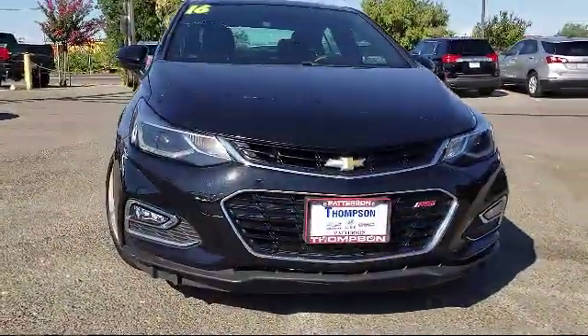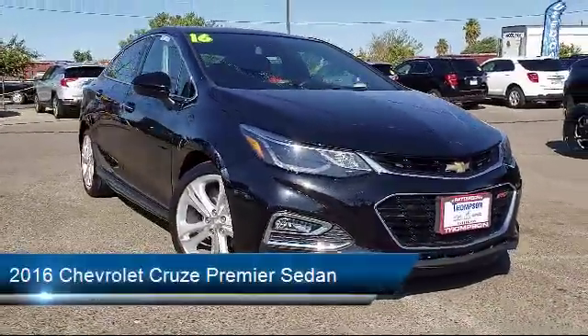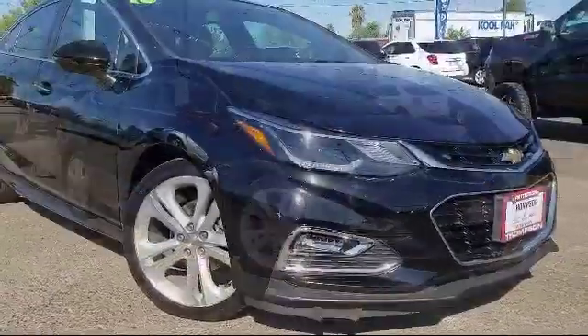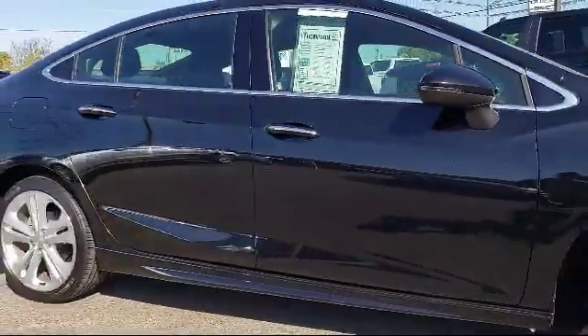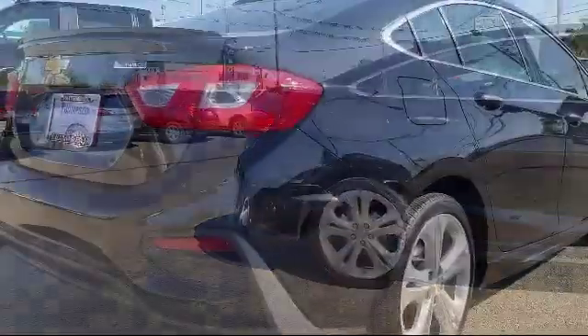It comes equipped with a navigation system, a backup camera, leather interior, rear park assist, heated seats, OnStar, Bluetooth smartphone integration, rear spoiler, premium sound system, Sirius XM satellite radio, and has less than 35,000 miles on the odometer.